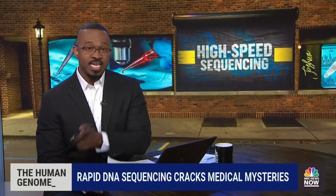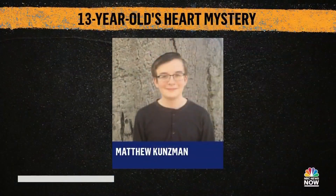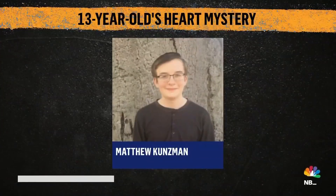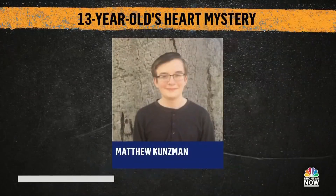Parents, imagine taking your teenager to the hospital with a cough and a fever. This is Matthew. He went to the hospital thinking he had the flu or even COVID. His condition quickly got worse, and he ended up on life support. Turns out he had swelling around his heart — it's called myocarditis. The way doctors caught it is what's groundbreaking.